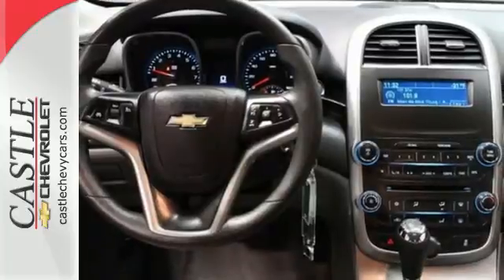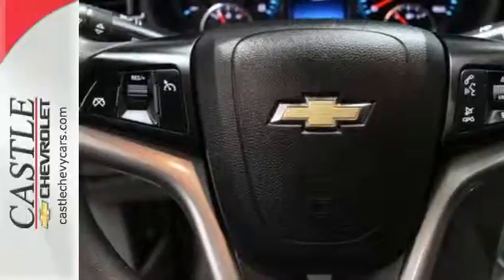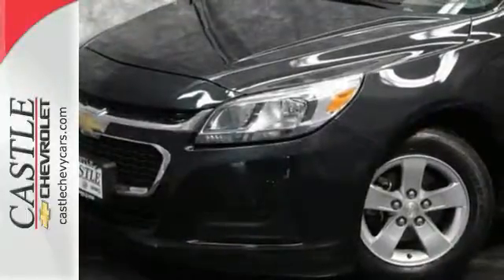With its head-turning style, superb performance, and a spacious interior, this Malibu is the best value in its class, second to none. Come on in today and take it for a test drive.